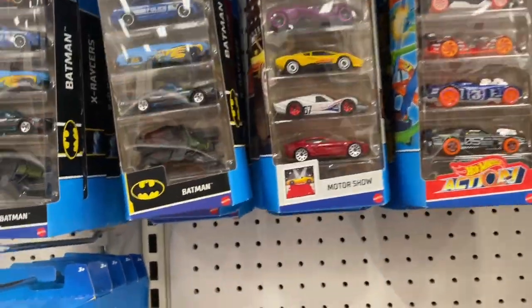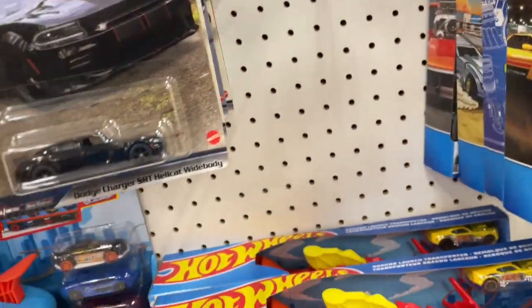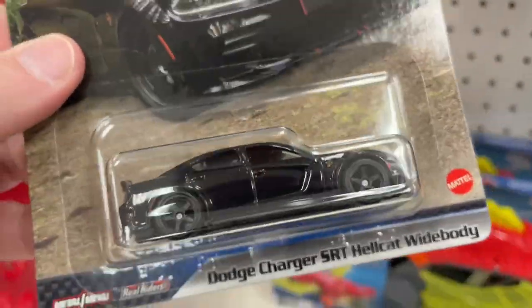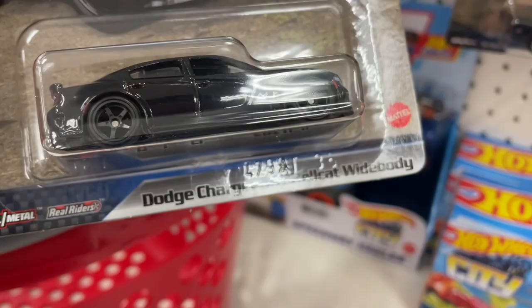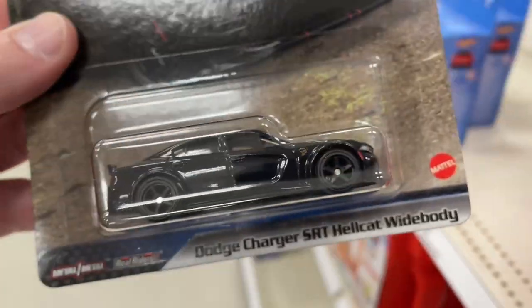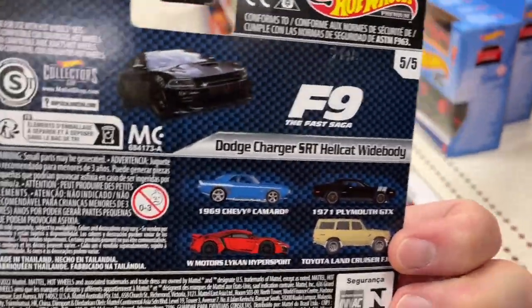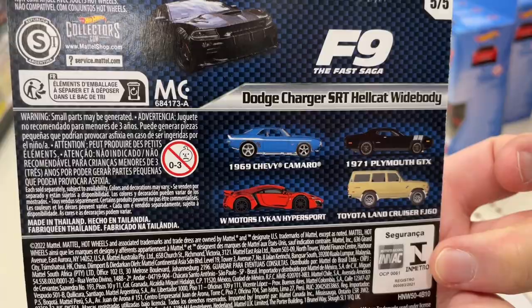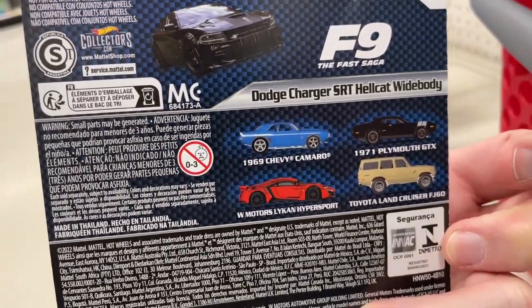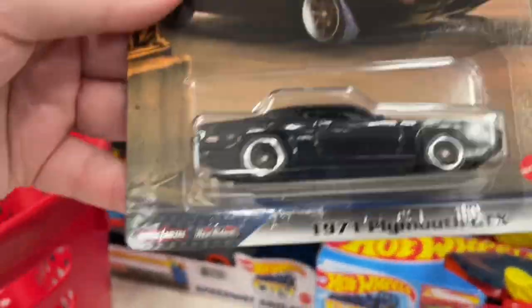The same five-packs they had last time. Let's get to the Fast and Furious section. Let's fill up the basket to make space. Dodge Charger Hellcat Wide Body — it's hard to see all the details with the bubble. There's the set right here: the Camaro, the GTX, the Lichen, the Land Cruiser, plus the Hellcat. Here's the Plymouth GTX.